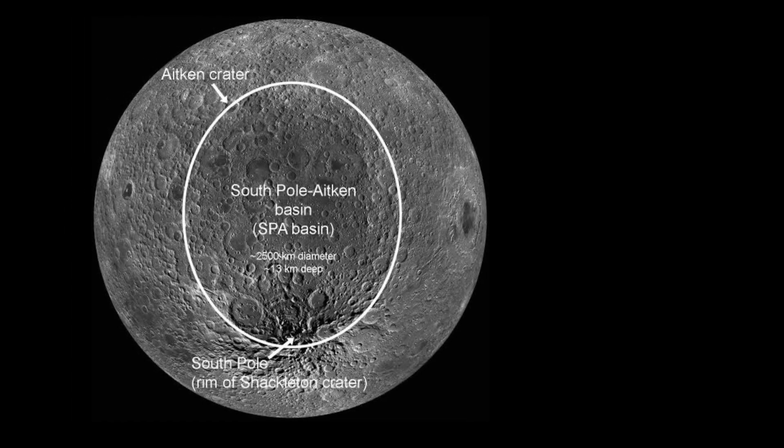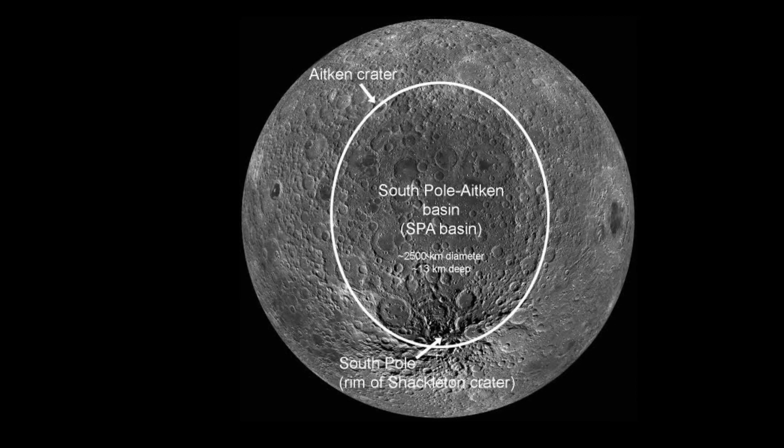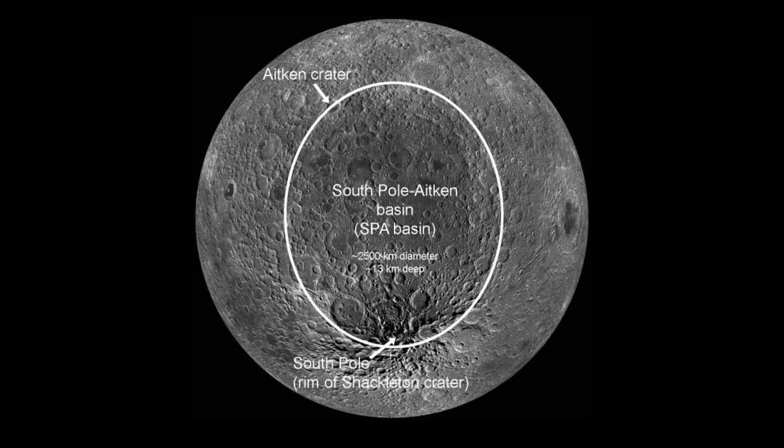The landing site's significance lies in the challenging terrain and extreme conditions, as certain polar regions experience scarce sunlight and freezing temperatures as low as minus 230 degrees Celsius. While these conditions pose difficulties for instrument operation and sustainability, they also offer valuable information about the early solar system, making exploration of this region crucial for future deep space missions.